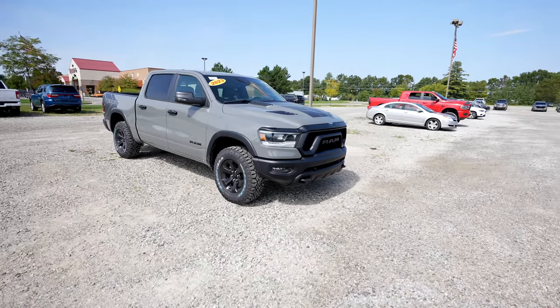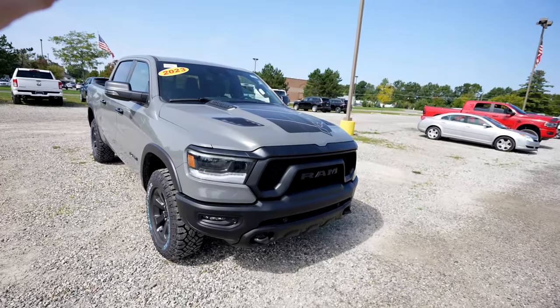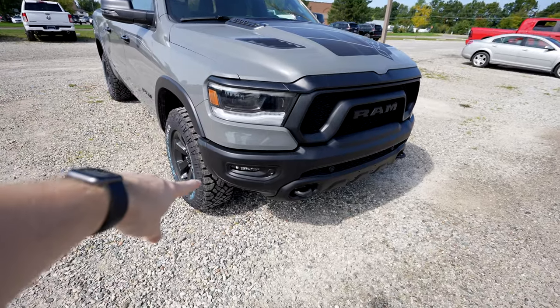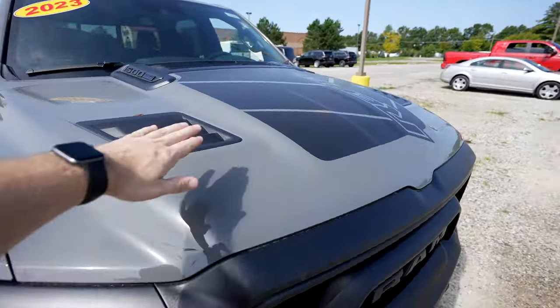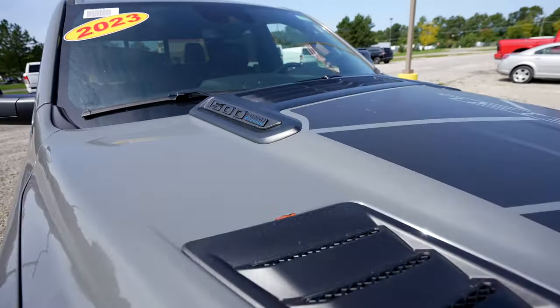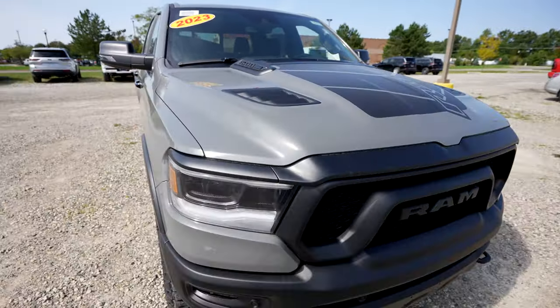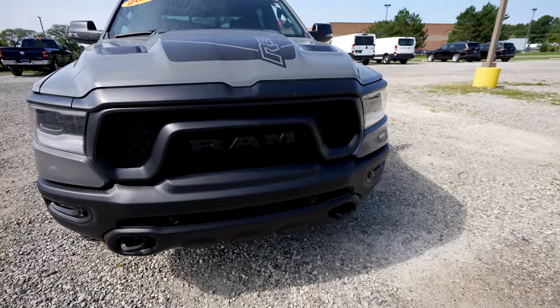It has the Rebel graphics package. Starting up front, we have the beautiful exterior color, LED headlights and fog lights, a Rebel style sport hood with the Rebel graphics package, and your 1500 Hemi e-torque badging right there. Coming down to the front grille, it is the Rebel exclusive grille.